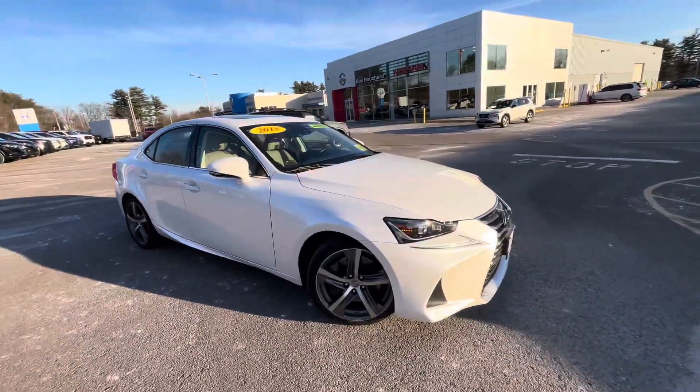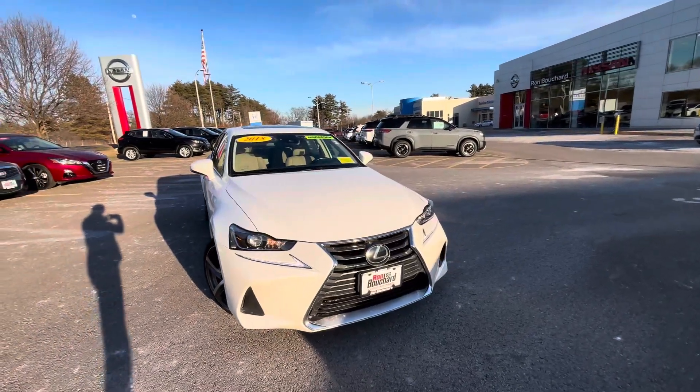All right, Thomas. If you have any other questions, feel free to reach out. Again, my name is Jessica with Ron Bouchard's Nissan.